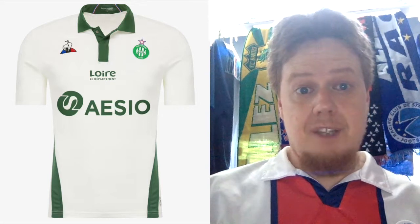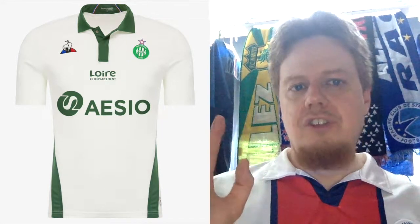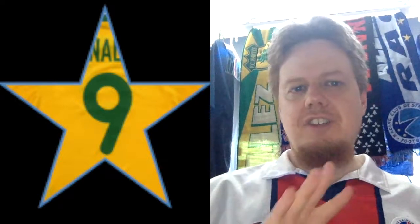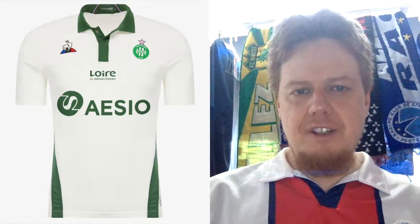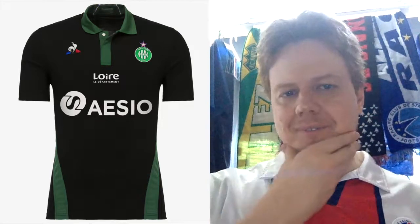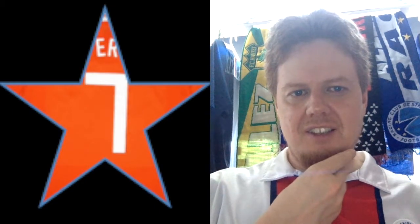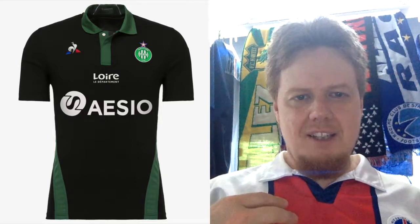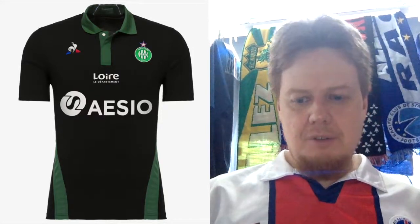The away jersey looks much nicer — same thing but it's just white on green. For that I'm even gonna go nine; it's a really nice jersey. Maybe they could have done a little bit more, but even with the green side stripes this is a nine — a really classic jersey design that looks old-school, except for the sponsors. Saint-Étienne also has a third jersey in black with green. It's a little too much — I'm only gonna go seven there. The template for the jersey is great and we'll see more of that when I talk about Serie A.